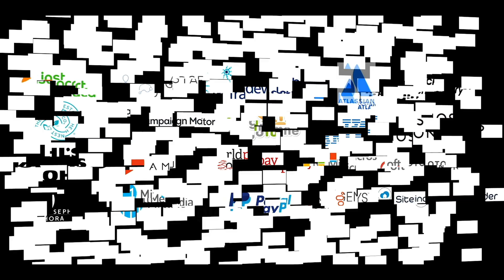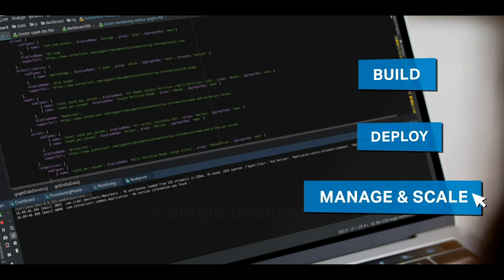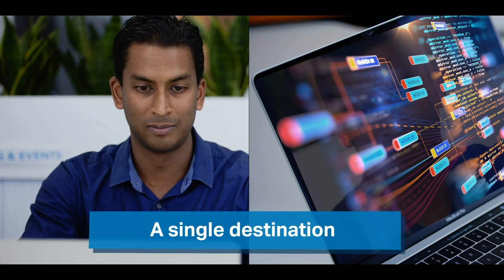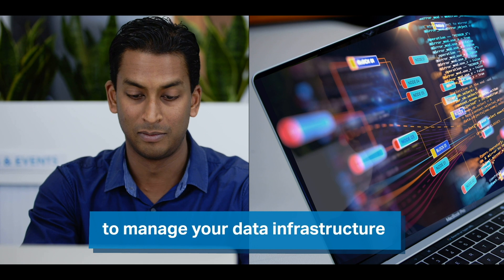With many globally recognized brands relying on us to build, deploy, manage, and scale their next generation applications, our platform is a single destination to manage your data infrastructure.